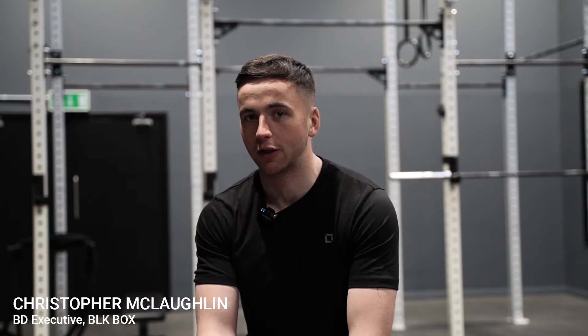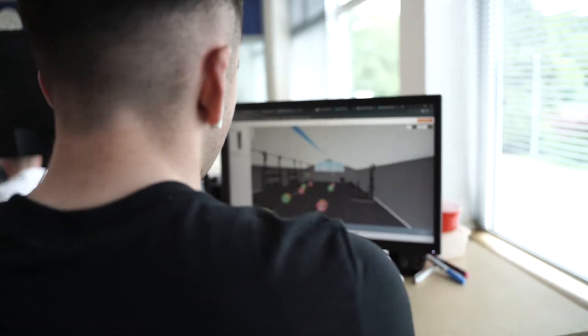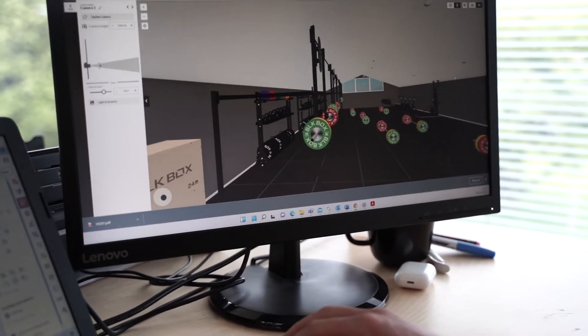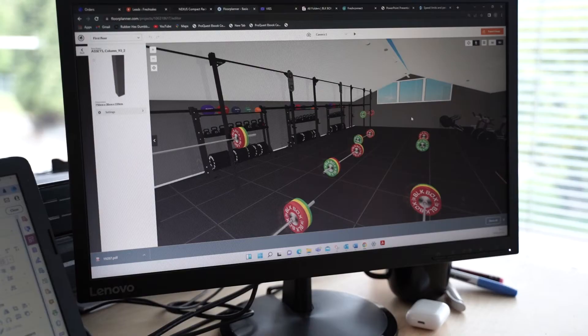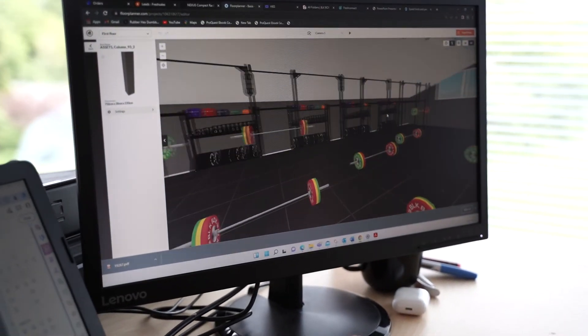We had an initial phone call to chat through the requirements of the site, what type of training was going to be undertaken, and how many people would be on site at one time. From there, I went over to London to visit BJ, take some measurements of the space, and have a walk through of how the space would look and how he anticipated it to look.